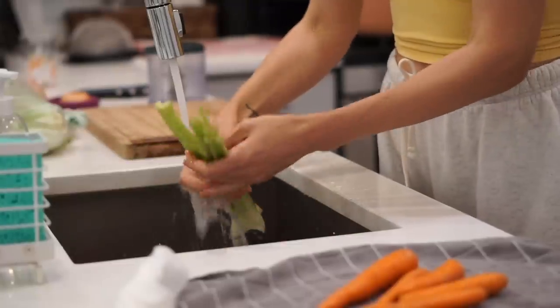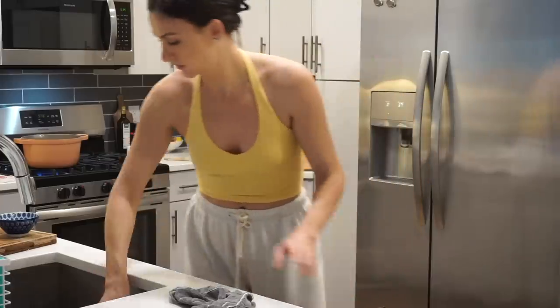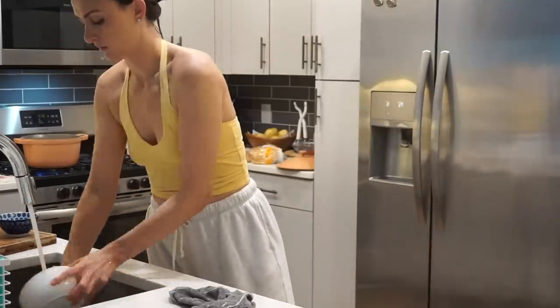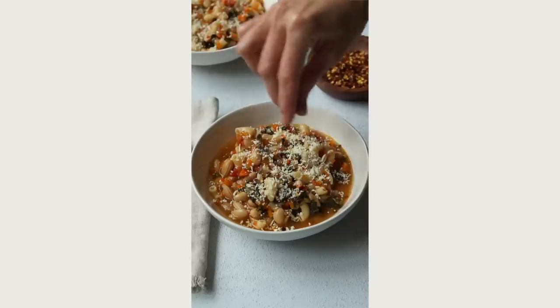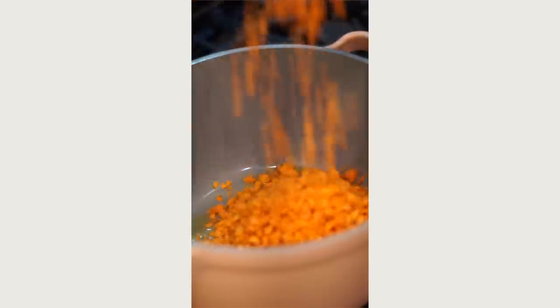The full recipe with everything you need will be in the description box below so you can make this at home. Filming days are really active because you're prepping vegetables, cooking the recipe, filming and photographing, and then there's always more cleanup when filming than when just cooking for yourself — I'm more focused on the shot than avoiding a mess. I usually clean up while the soup is cooking.